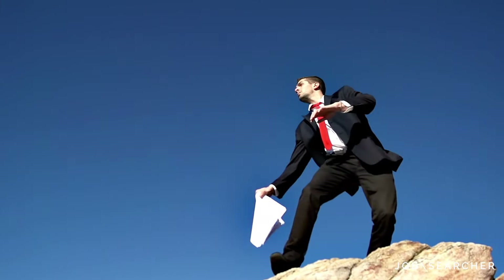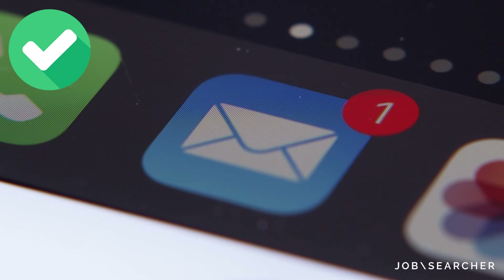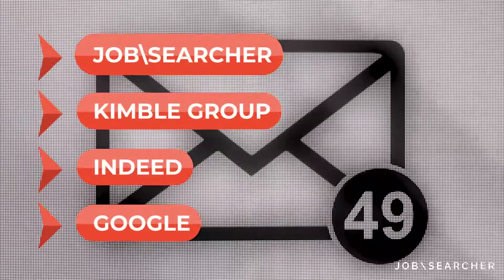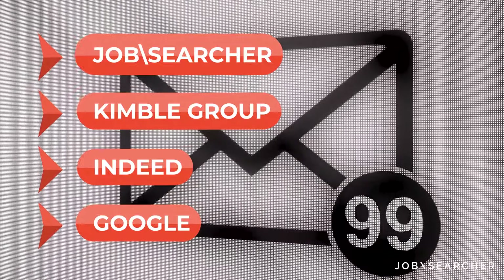Set up job alerts. Say goodbye to manually sifting through hundreds of job listings and say hello to customized emailing. With websites such as Job Searcher, Kimble Group, Indeed, or Google, you can set up email alerts where custom job listings are sent directly to your inbox.